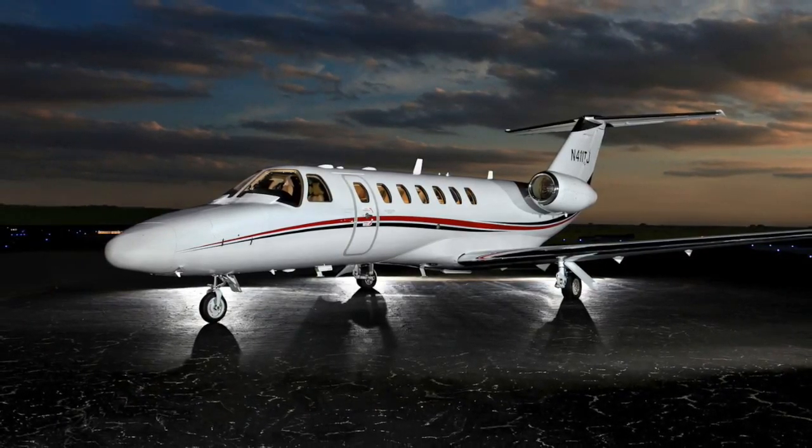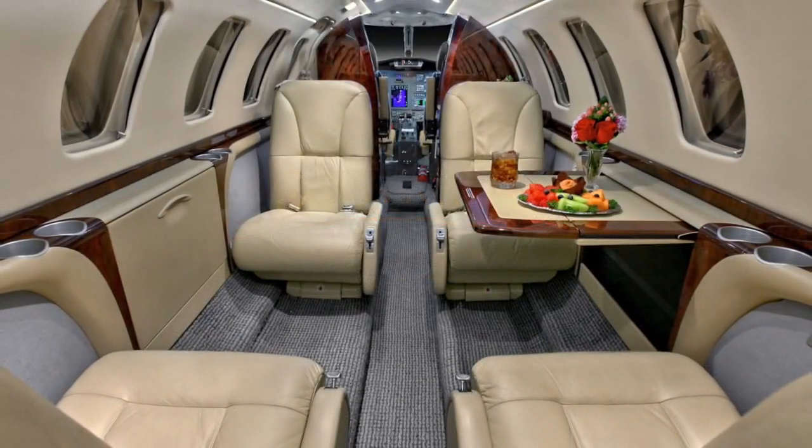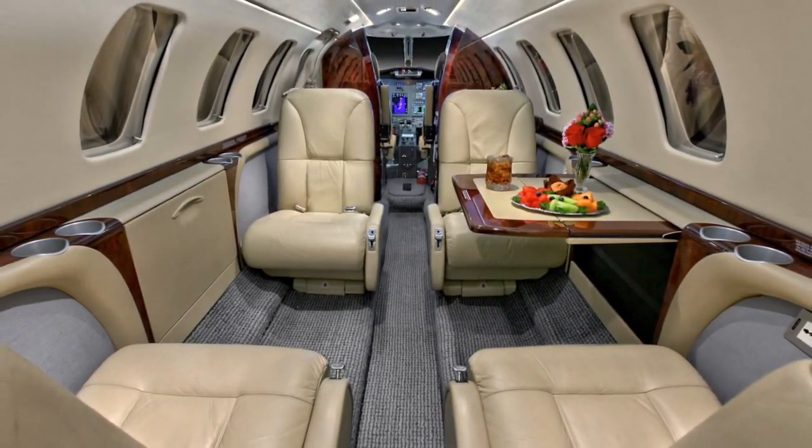1,875 IFR non-stop nautical mile range, 416 knot cruise speed, and a 6-plus-1 passenger interior for increased productivity.